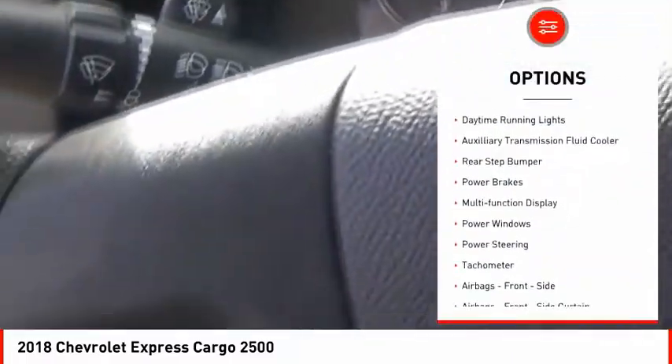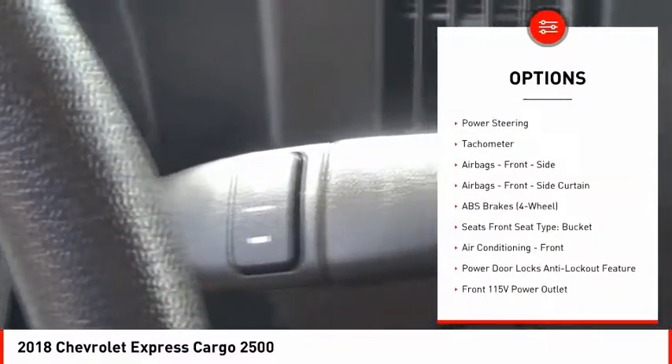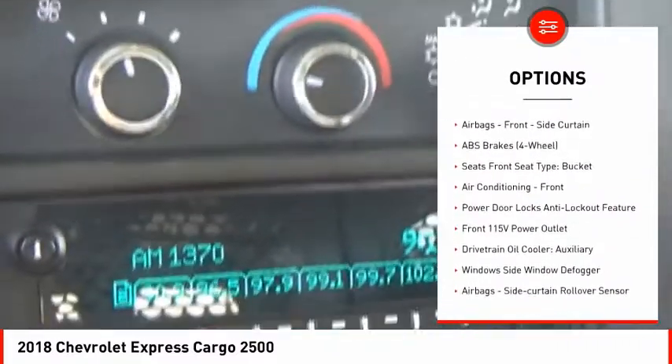Traction control, stability control, daytime running lights, auxiliary transmission fluid cooler, rear step bumper, power brakes, multi-function display, power windows, power steering, tachometer.